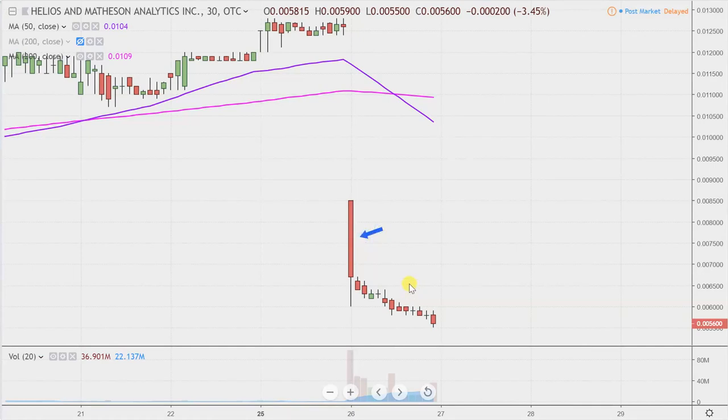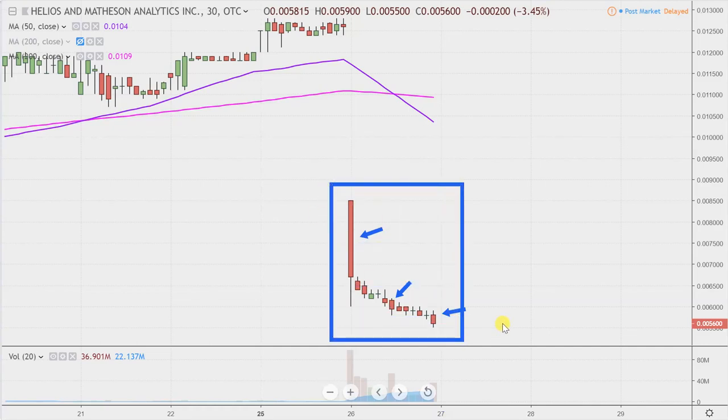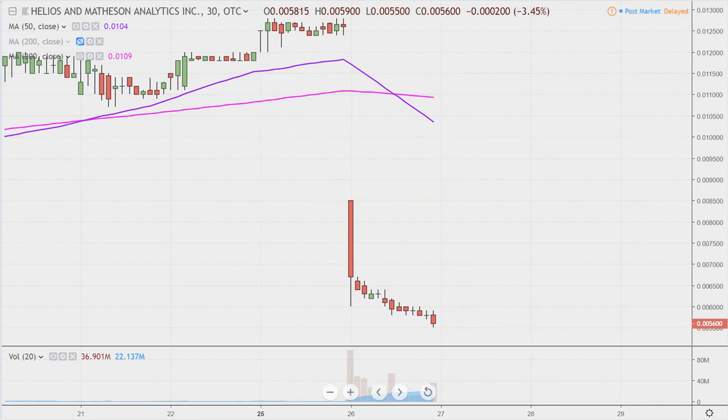Instead of each one of these candlesticks here representing one day's worth of price action, which is what you would normally see, each one represents 30 minutes. So while this may look like several days' worth of time, it's actually today's price action broken down into 30-minute time slices. I like this time frame because it does a good job of telling the story of the price and makes mapping out our levels of support and resistance a bit easier to see.